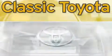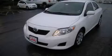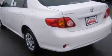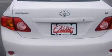Another fine vehicle offered by Classic Toyota: this is a brand new 2010 Toyota Corolla — more than just a ride. Great engineering complimenting this Toyota's contemporary styling is a stunning array of desirable features, which include power windows and air conditioning.